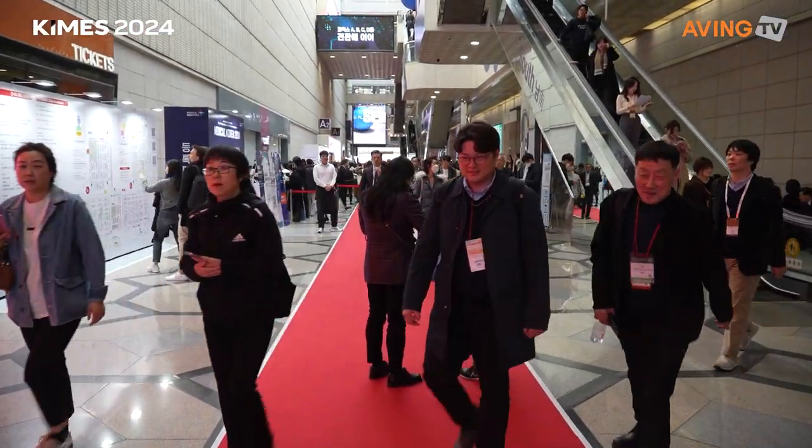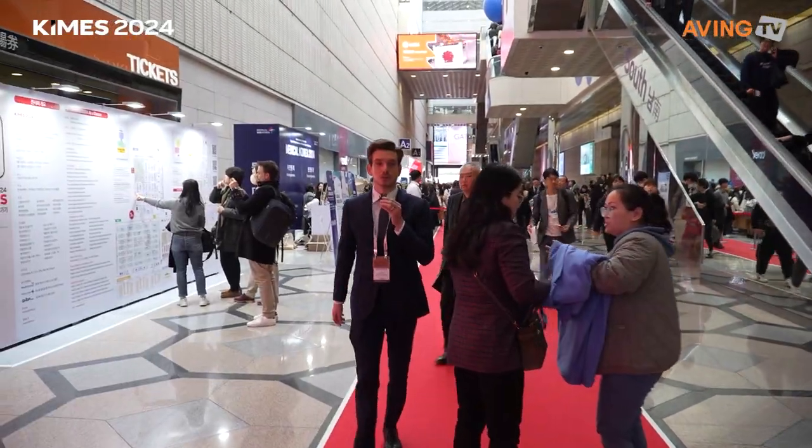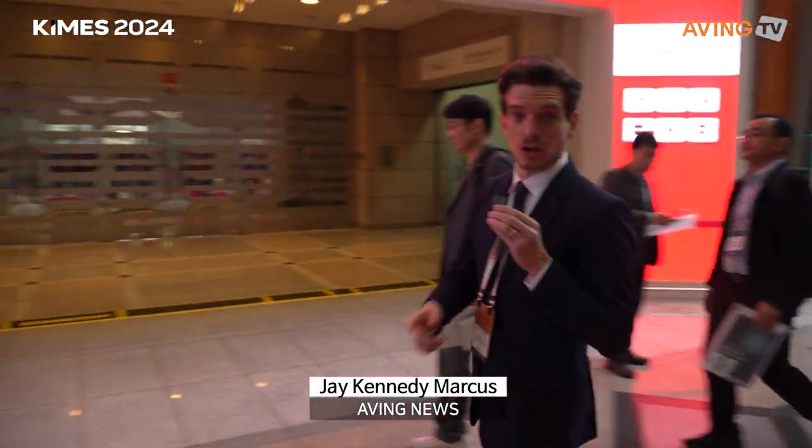Good morning everyone, I'm Jay with AVI News and we are at the 2024 Korea International Medical and Hospital Equipment Show, KIMES for short. Follow me — there's a lot of people here, so much to show you, we're going to head on in.